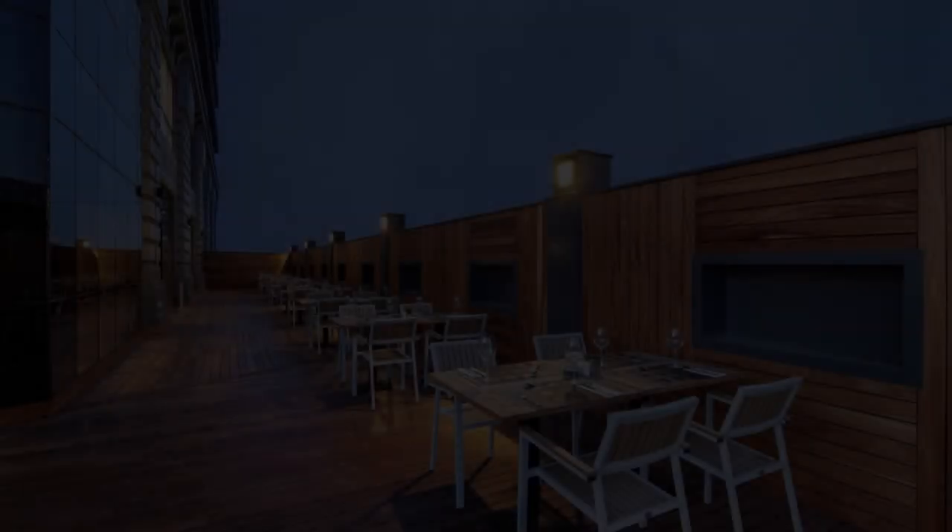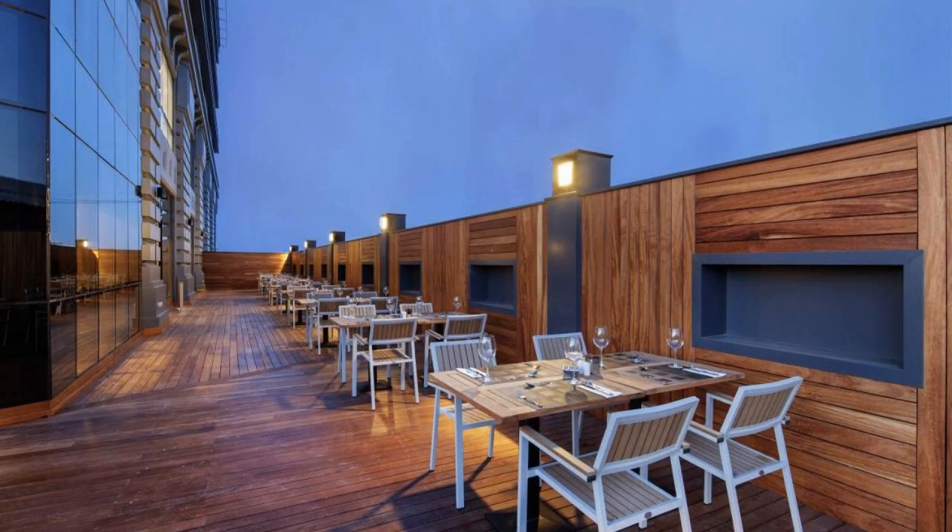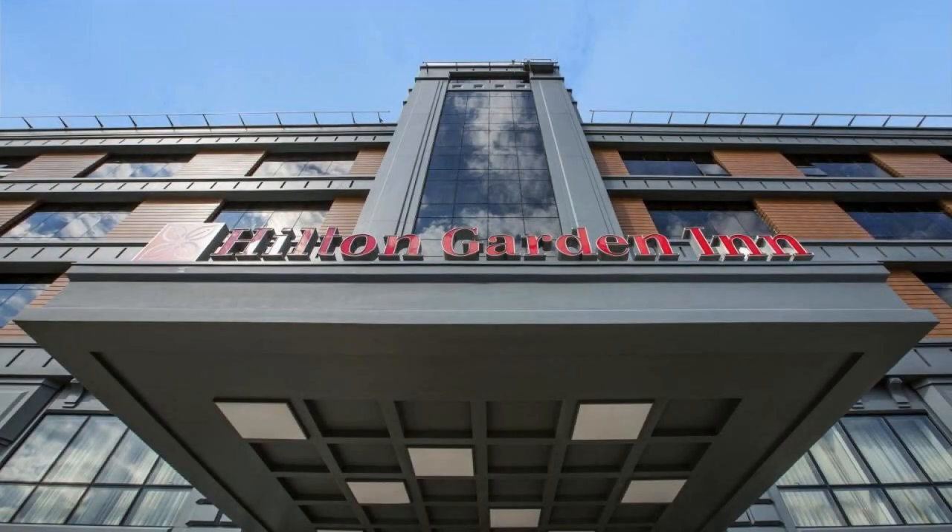Hi guys, welcome back to my channel and now you are watching a 4 star hotel. The location of the hotel is superb and yes, walking around the neighborhood.